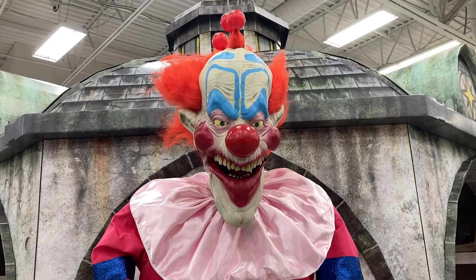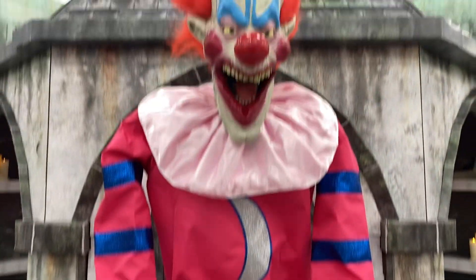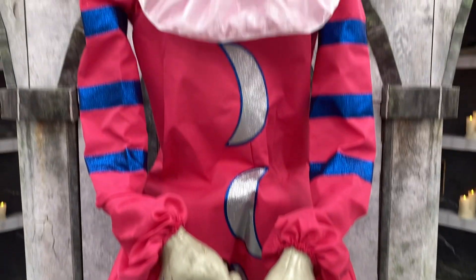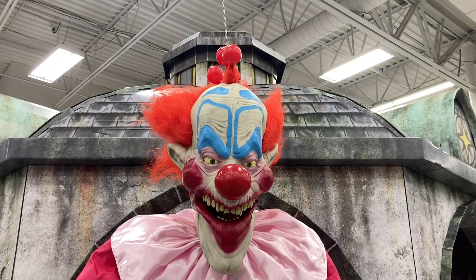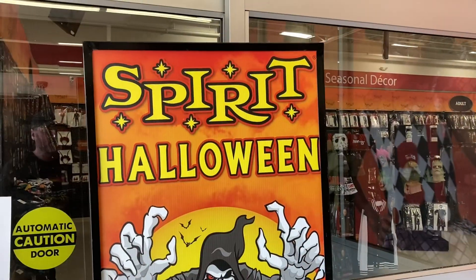I did show a lot of this stuff last video as well, but I just like it. Somebody keeps showing it — his hands are supposed to move and they're not doing much right now — but it's a giant killer clown, you've gotta show them. It's like a rule.